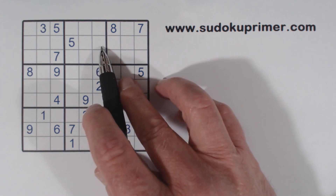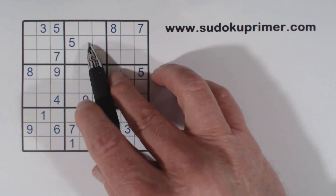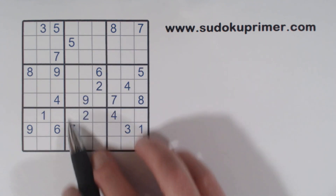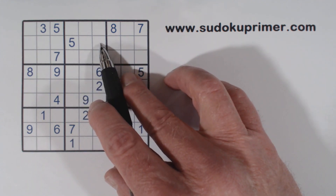First of all, we have a 7 right here because we have 7, 7, 7. That leaves these two, but we've got a 7 here and a 7 here. So these are ghost 7s right there. So that makes that a 7.